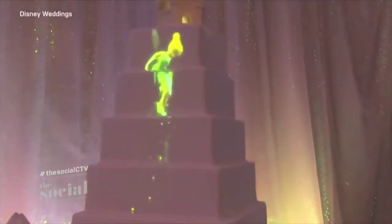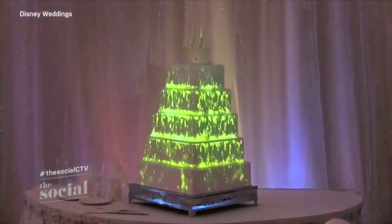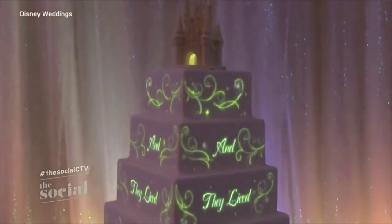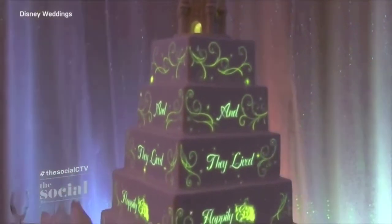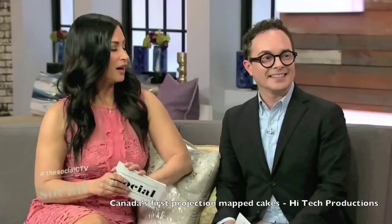Can you also put this on cakes? You can, and that's the coolest part. Check this out — it's a white cake but they're projecting images onto it. This is incredible because you just buy a cheap white cake, and if you wanted a prince theme but your partner did not, you could switch it up halfway through the evening. It's two cakes in one — it's technology.